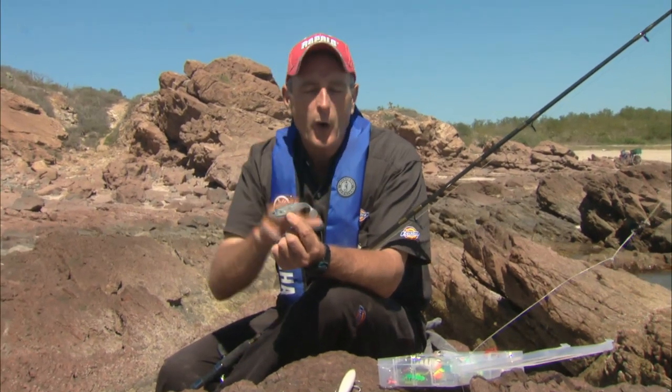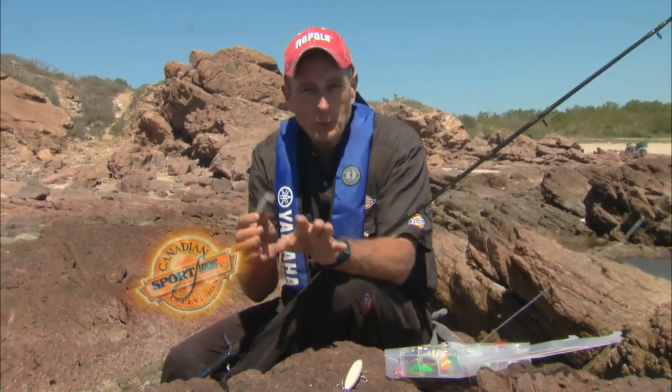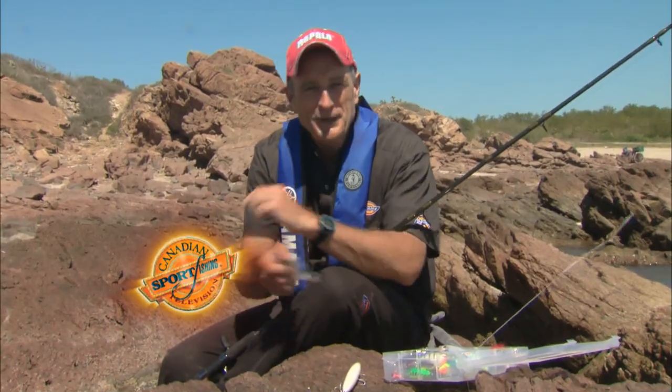All you do is cast this out — pretend you're walleye fishing like back home. If you have these three simple lures with you, you're probably going to catch a lot of fish.